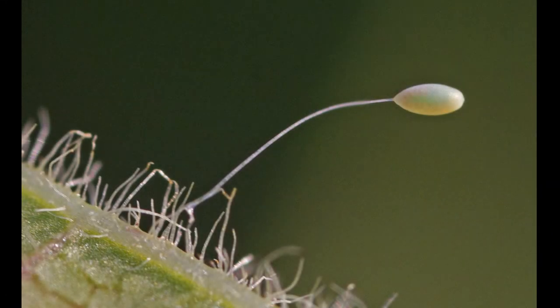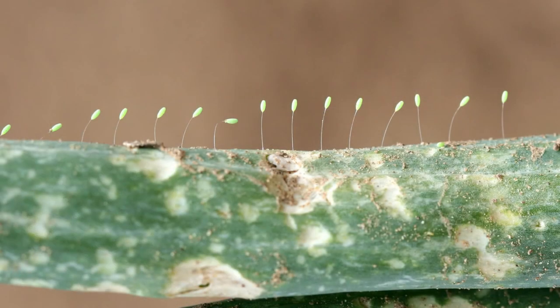Lacewing eggs are easily recognized because they are found individually on long, thin, silky stalks, which are often in a row.